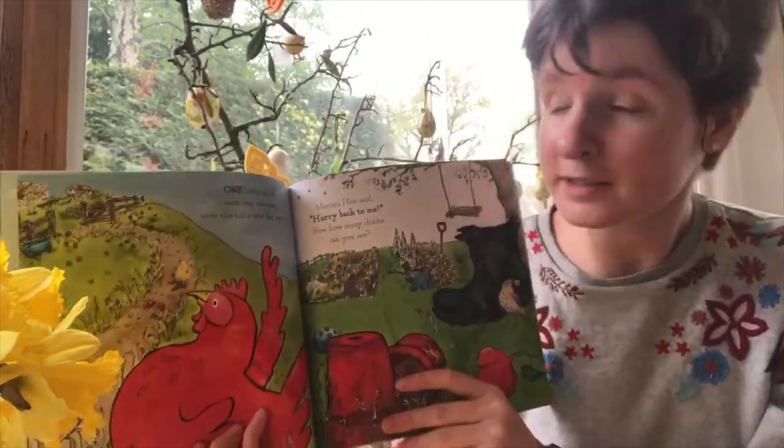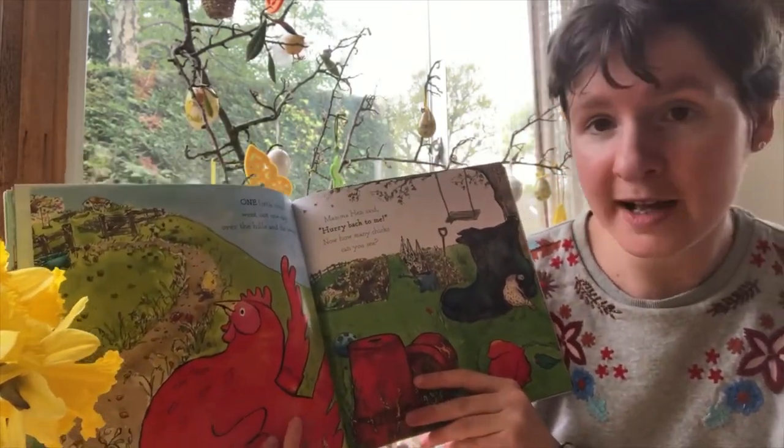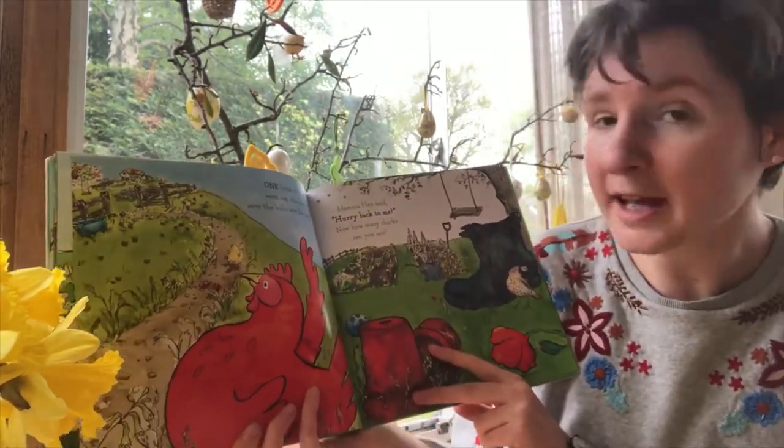One little chick went out one day, over the hills and far away. Mama hen said, hurry back to me. Now how many chicks can you see?